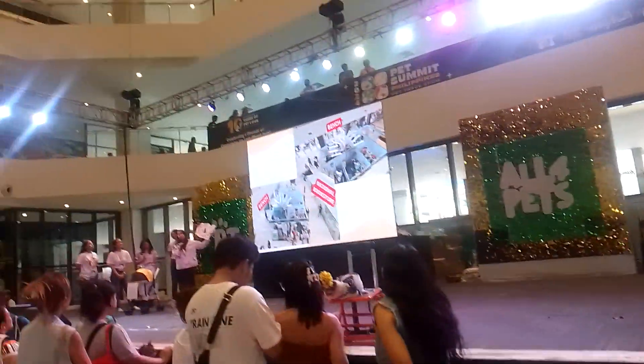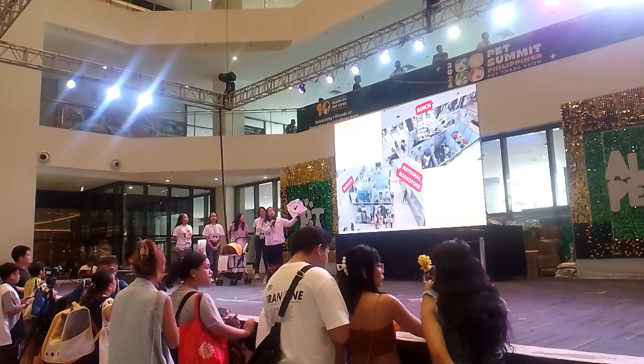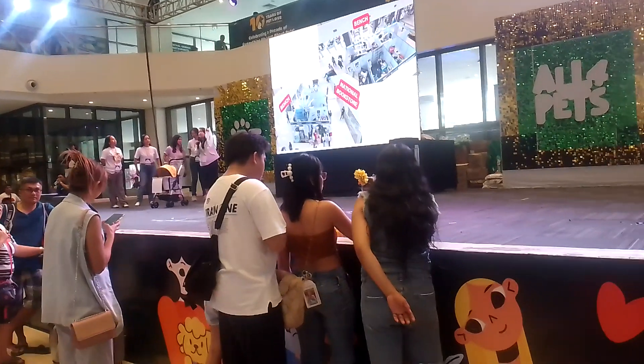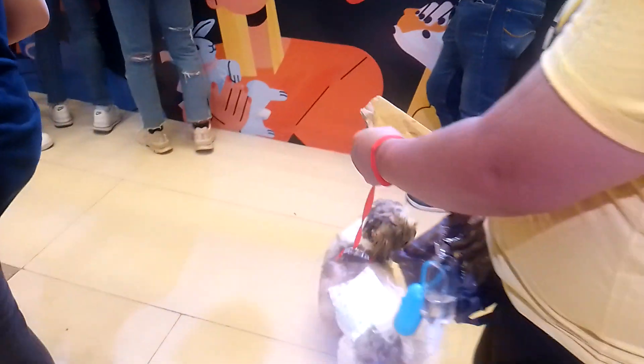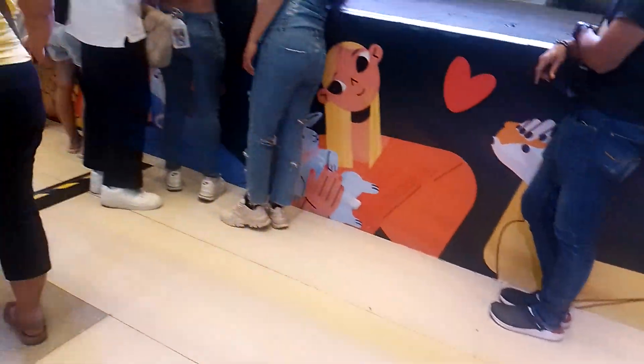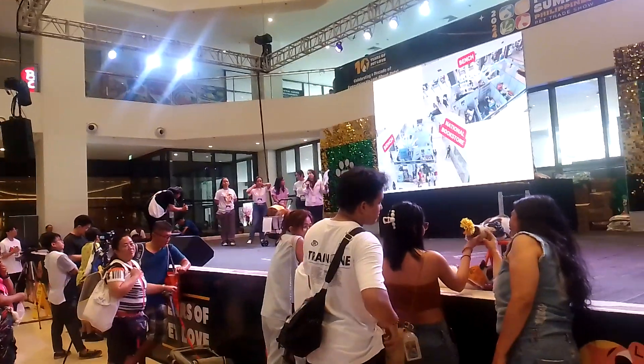We're right in front of Bench and National Bookstore. Here's a photo of the cluster of booths that you will find. We're just in this hallway of the ball, 30 left from the stage, from Hopper Chan, pieces packed this way. And you'll find us in front of Bench and National Bookstore.